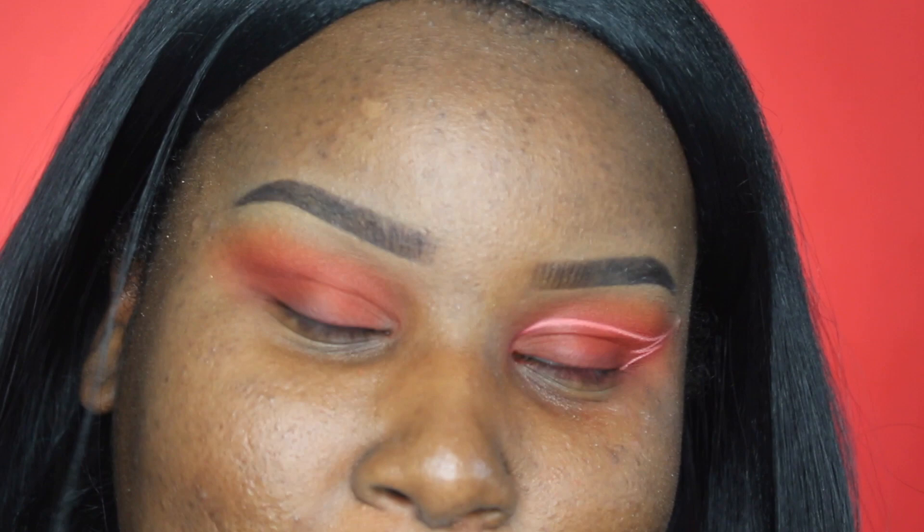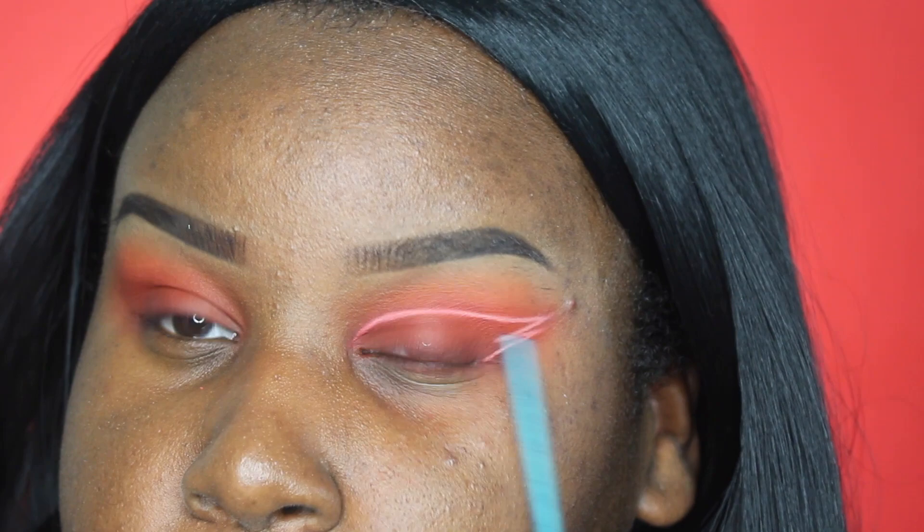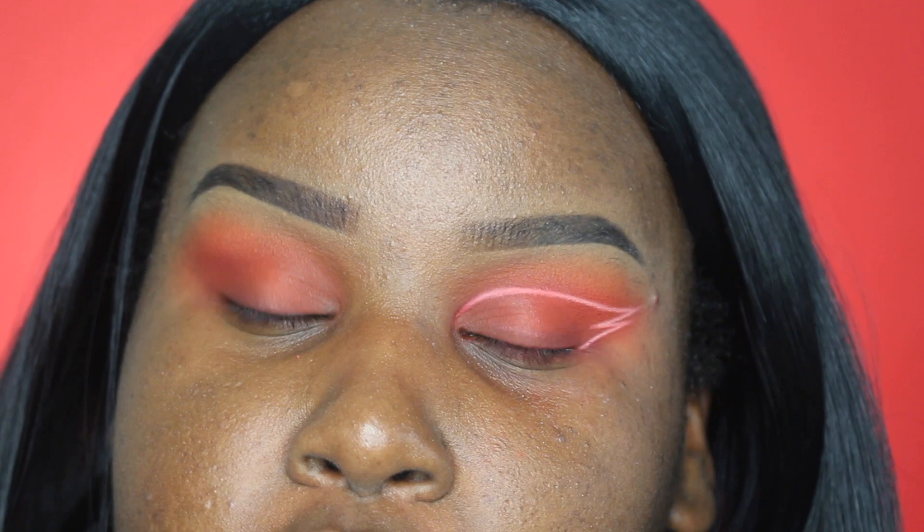Now it's time for the fun part — we're going to be doing the neon liner. I'm going to be using my L'Oreal True Match Concealer in the shade Light. I like to use concealer because it gives a little bit more flexibility; if I use an eye base sometimes it's a little bit drying so it makes the lines cracked and not smooth enough for me. This part is a little bit tricky so I'm going to try my best to show you guys.